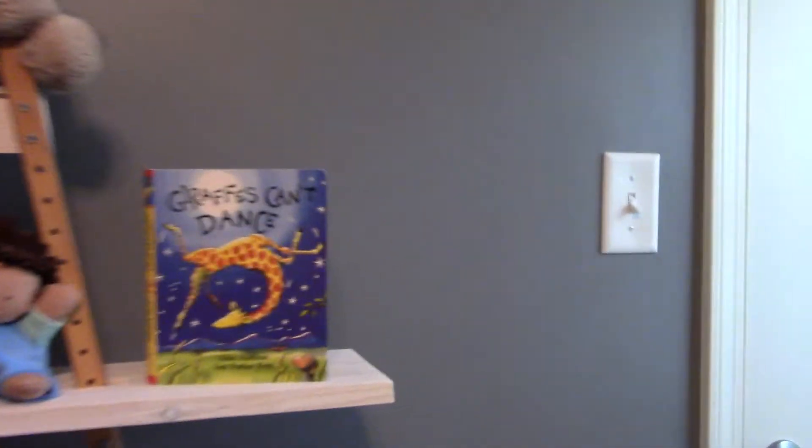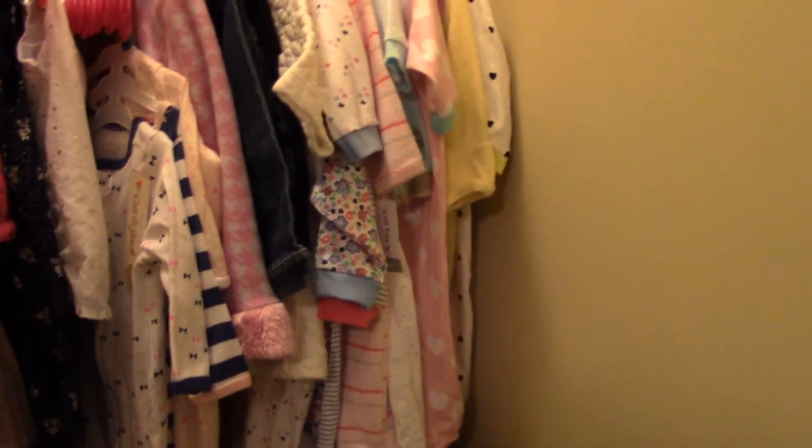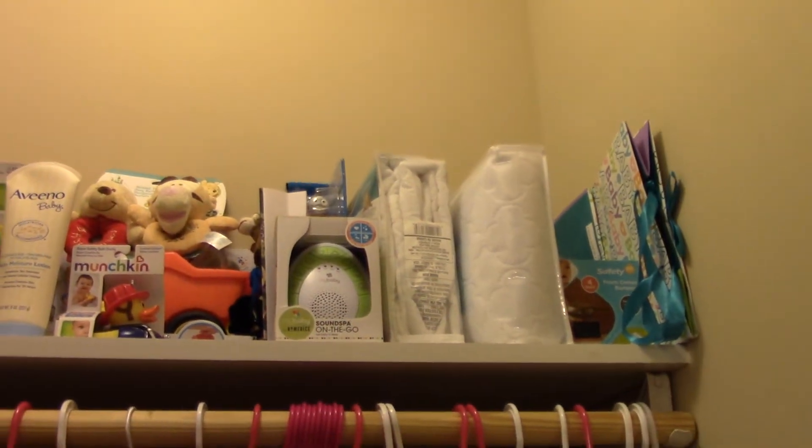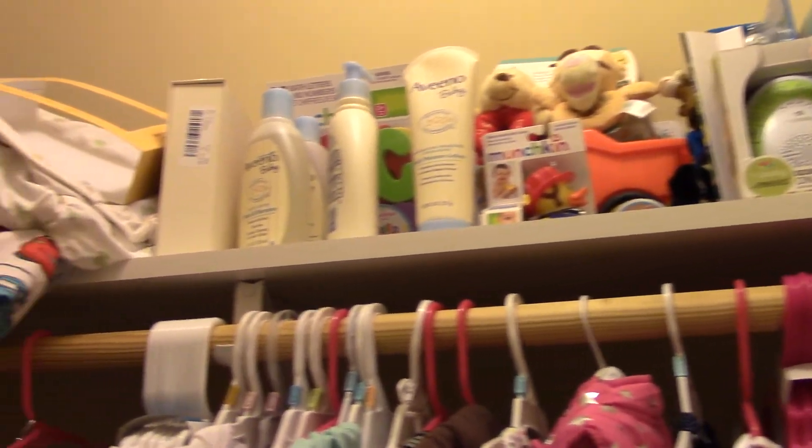I'll show you her closet really quickly and that'll be the end of the tour. She's got a ton of clothes — most of them are in her drawers. We didn't buy anything; this all came from the registry. I would definitely encourage you guys to wait to purchase anything until maybe a month after your baby shower, because you'll probably get everything that you need. Most of these are from my registry.